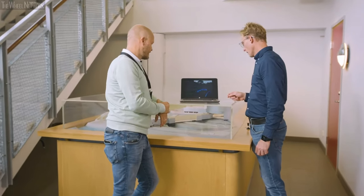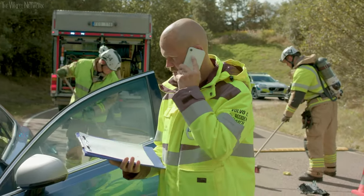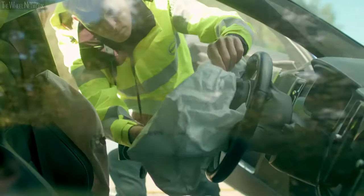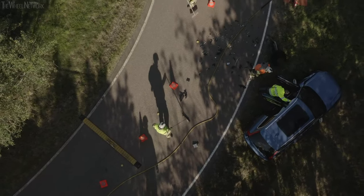The work continues back at the office. Police reports are requested, the driver is contacted, and the car is examined. How are the passengers? How forceful was the impact? How quickly did the active safety systems intervene? It's all part of vital data gathering.